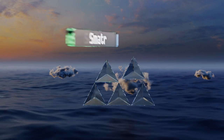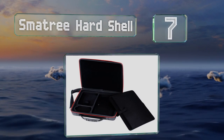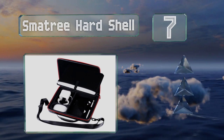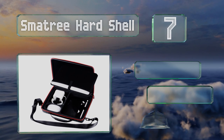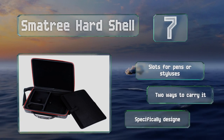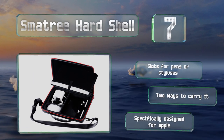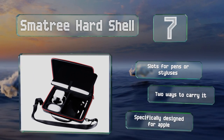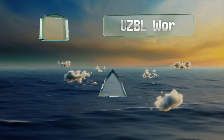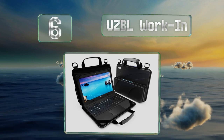At number seven, offered in black or pink, the Smattery hard shell has dedicated compartments for power adapters, mice, cables, and more. It's equipped with a removable insert that provides protection when your laptop is out of the main case. It includes slots for pens or styluses and there are two ways to carry it, but it is specifically designed for Apple devices.